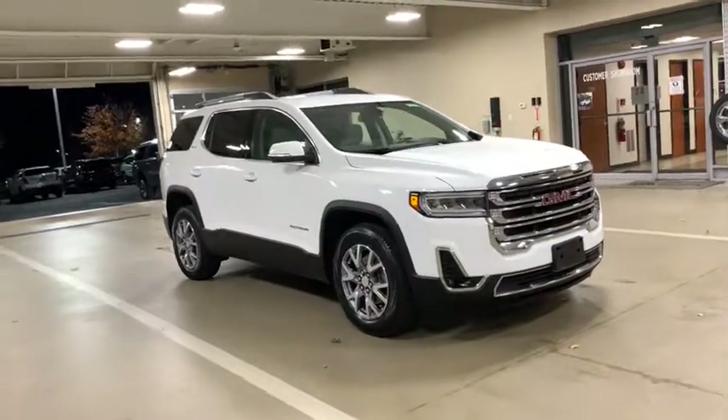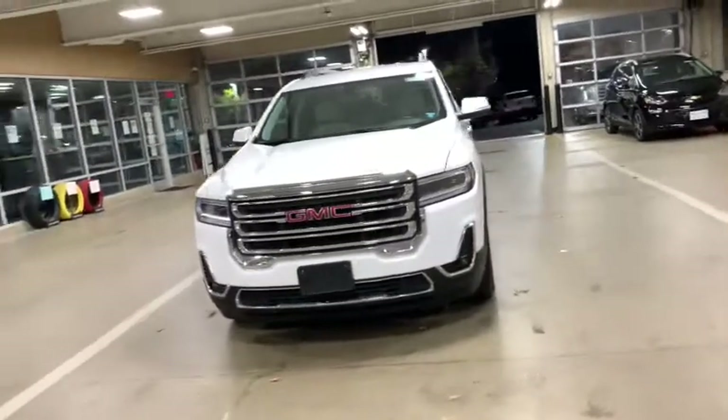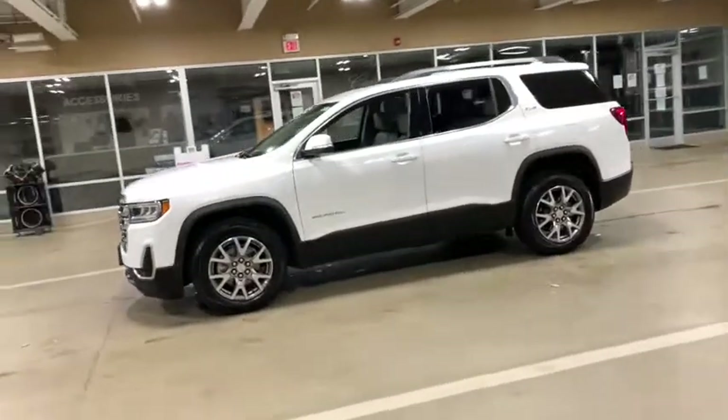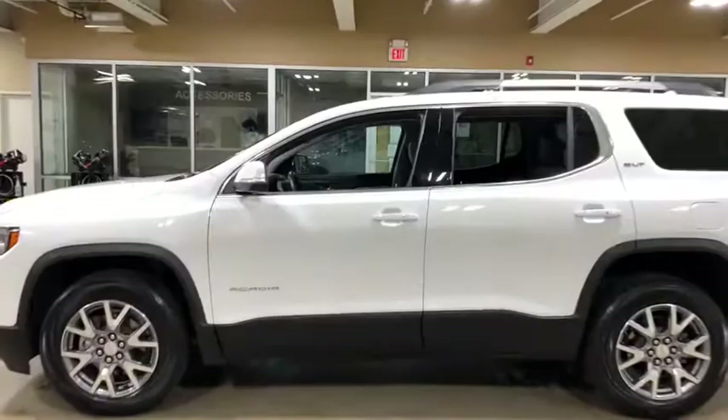Stop by and take a look at the 2020 GMC Acadia. The GMC Acadia is great capability coupled with exceptional safety, offering better highway fuel economy than any other passenger SUVs, advanced technology and thoughtful ergonomics. The Acadia is a premium utility that rejects compromise.